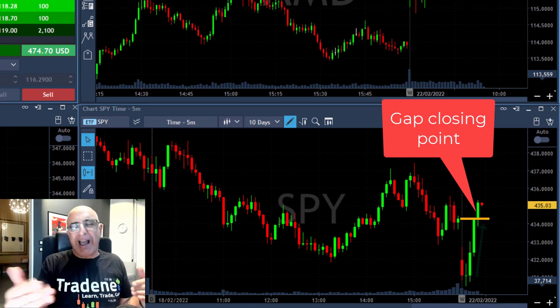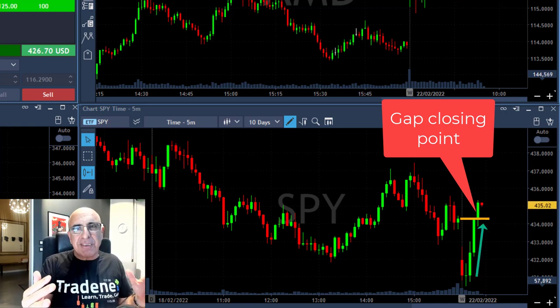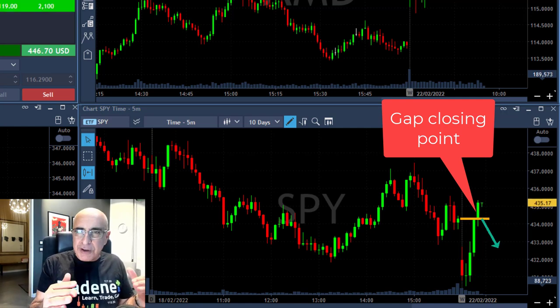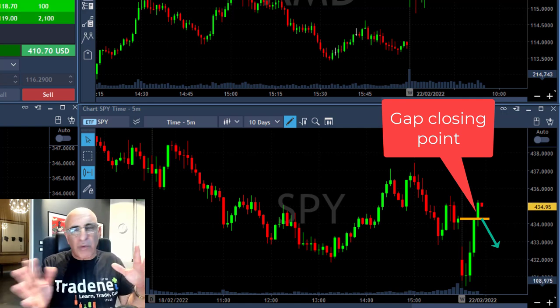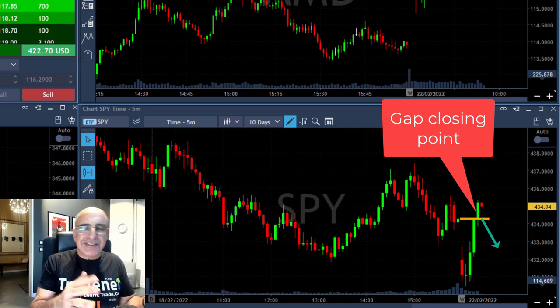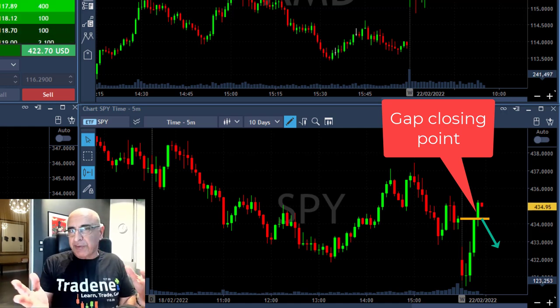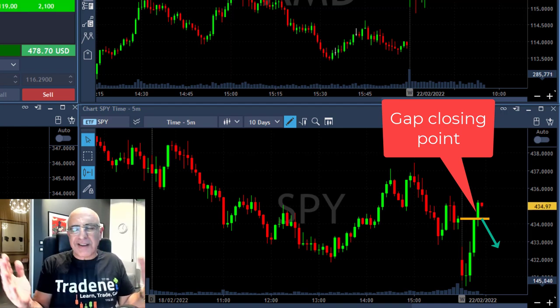The S&P, once it moves up, is moving to close the gap, which happens 80% of the time, and then you expect a pullback. There are several reasons to think why a pullback should come — one of them is the political situation right now, war with Russia. The market is downtrending recently so I expect it to downtrend. It did move up to close the gap, which normally happens because institutional traders are pushing it up for several reasons.